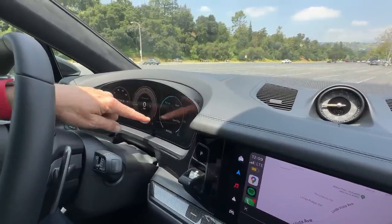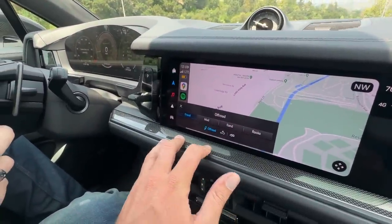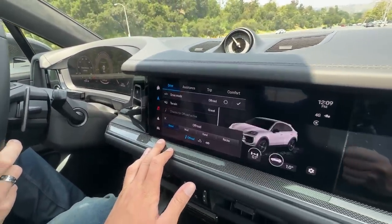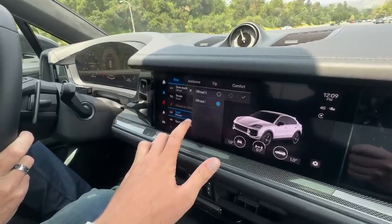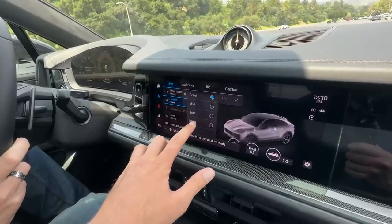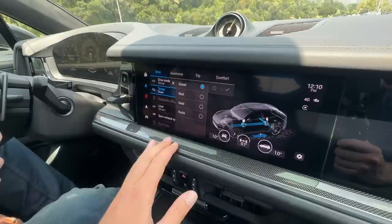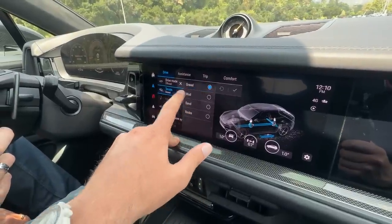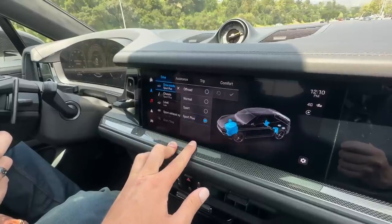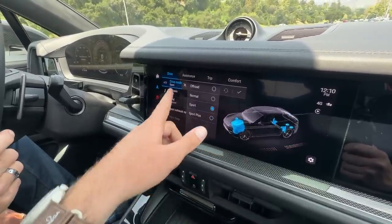In off-road mode you have Gravel, Mud, Sand, and Rocks modes. Going to another page, you can see the different suspension settings for off-road one and two, plus different terrain modes, and you can even see how it's distributing power and torque. It'd be pretty wild to get this back to Colorado and take it off-road. In Sport Plus you can see all the different track and chassis settings — it's super configurable.